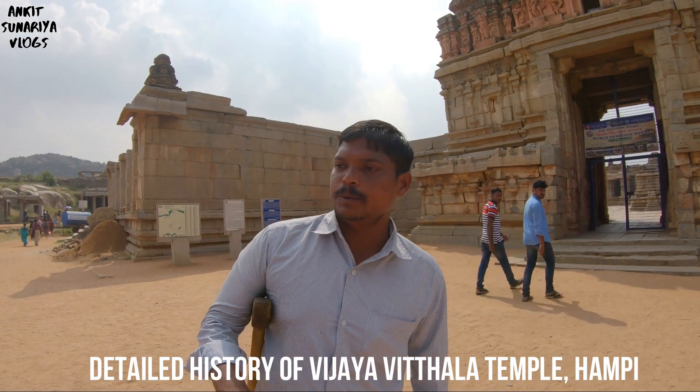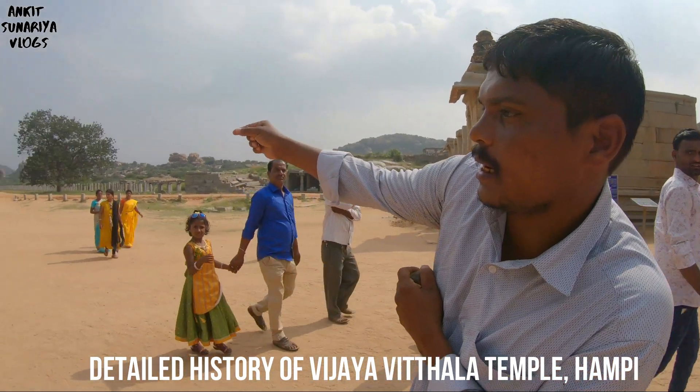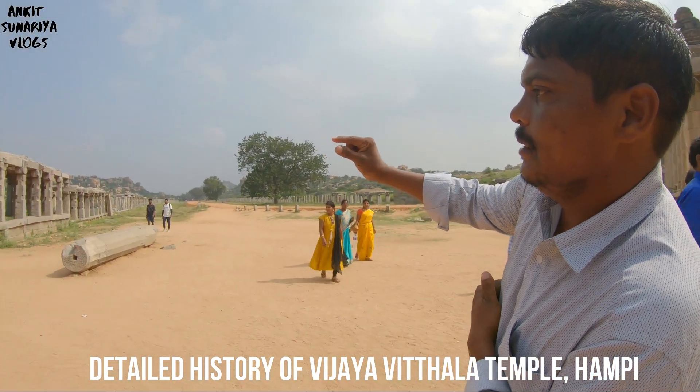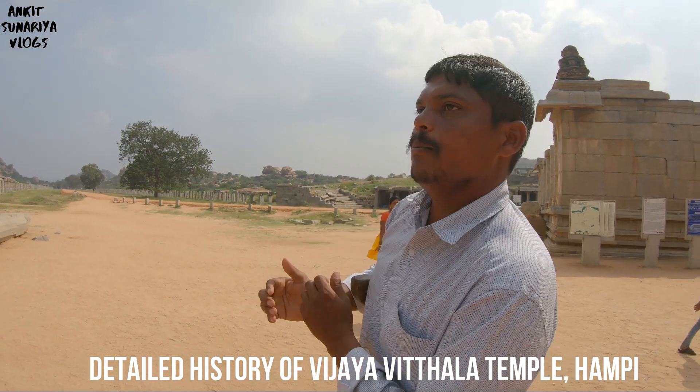My name is Chiren Chivi. Welcome to Vijaya Vitala Temple. You can see, sir, both sides of the pillar is a whole Bhajar. Bhajar means market. In the 15th and 16th century, this was a big shopping complex.